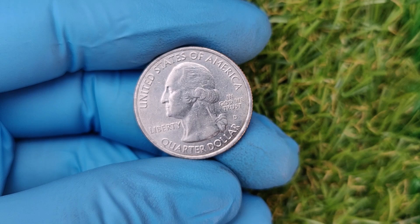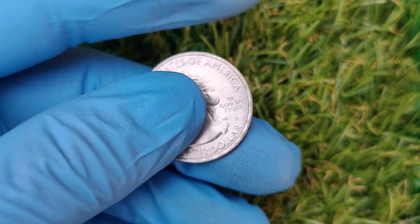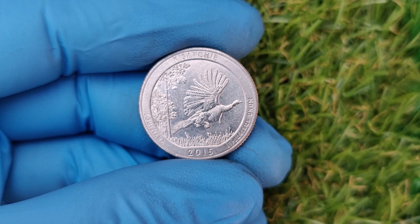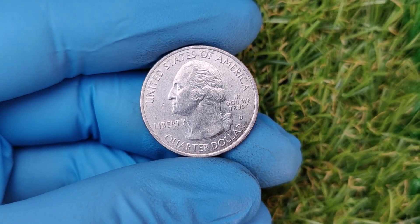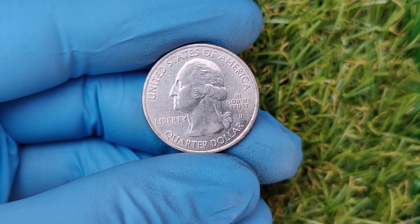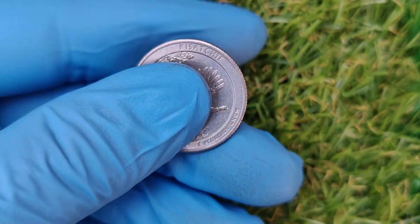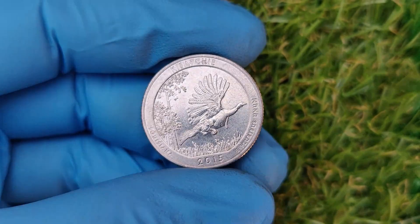We're diving into the story of the 2015 D Mint Mark quarter, which is causing a buzz in the coin collecting world. This little coin has a current market value of up to $32,000. Could you have one of these treasures sitting in your pocket right now? This coin is part of the America the Beautiful series celebrating national parks and landmarks. The specific one catching attention is the 2015 D Blue Ridge Parkway quarter, minted in Denver — hence the D mint mark — featuring a beautiful winding road and tunnel on the reverse side.